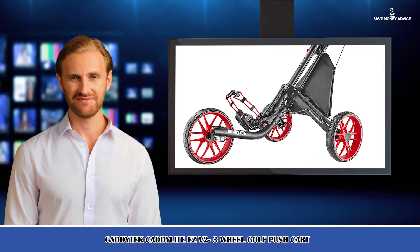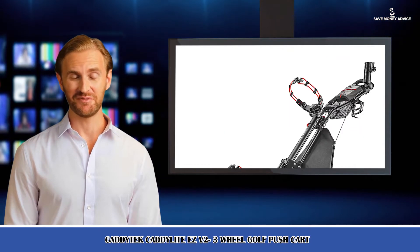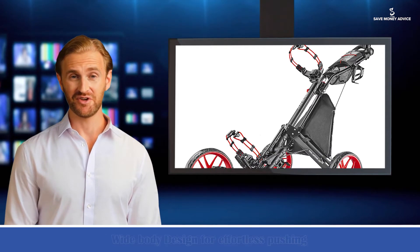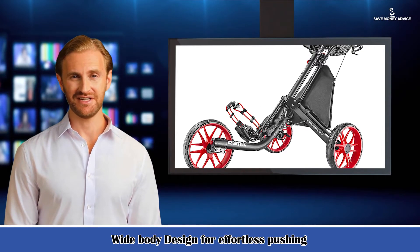Its features include a patented push-button fold mechanism that folds the cart to a compact size in three simple steps: 11-inch x16, 3-inch x28, 15-inch. It has a strong aluminum frame and weighs less than 18.5 pounds.